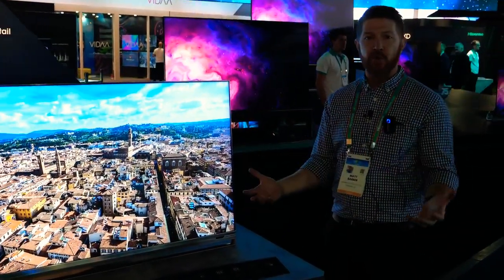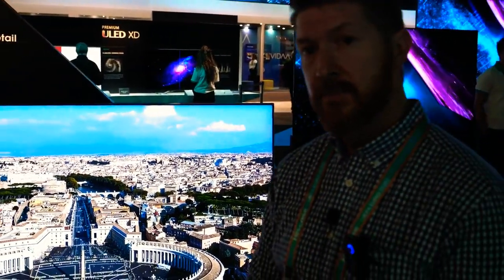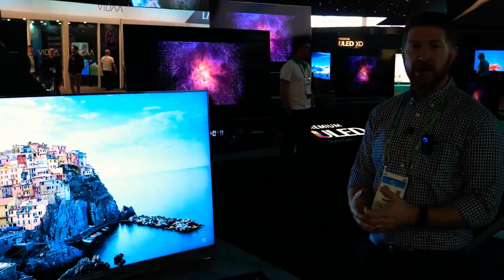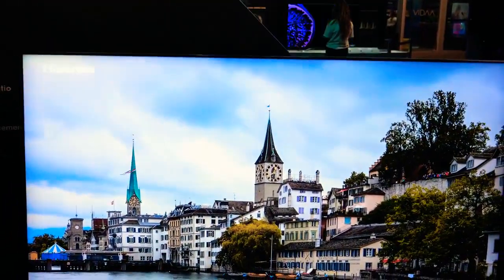Basically, it brings the best of both worlds of OLED and LCD together into one product. There's a question about a little loss of brightness because of the second layer. In my humble opinion, given that some of our units have over a thousand nits peak brightness, if there is any loss of light, you can't tell.